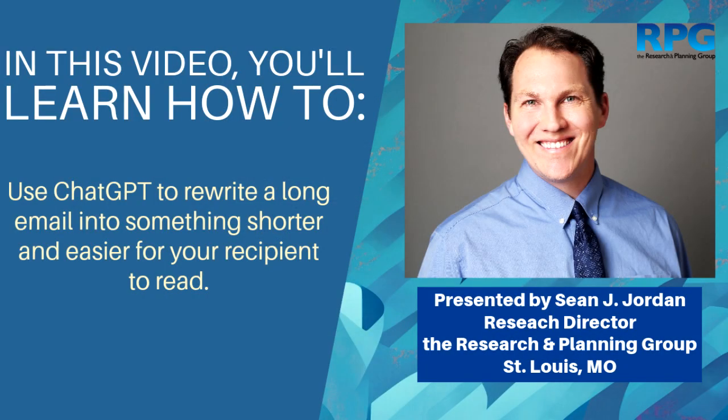Hey folks, it's Sean Jordan from the Research and Planning Group here, and I'm going to take a couple of minutes to show you how to use ChatGPT to make you a lot better at email, especially if you're like me and tend to write a lot of detail when someone asks you a question.